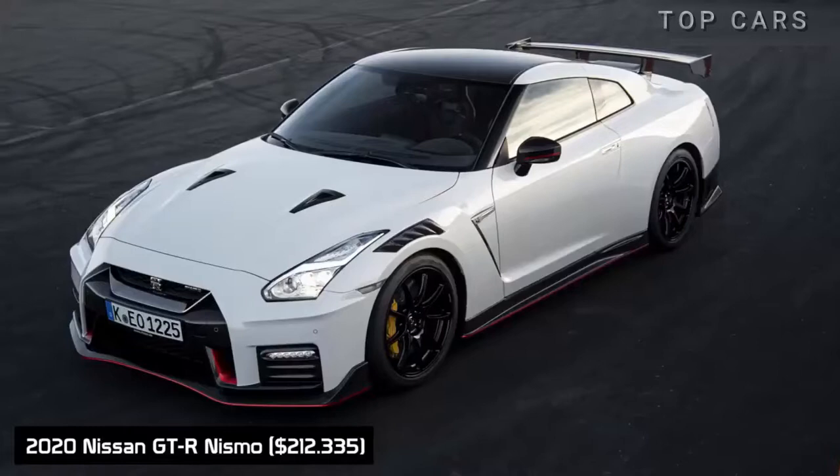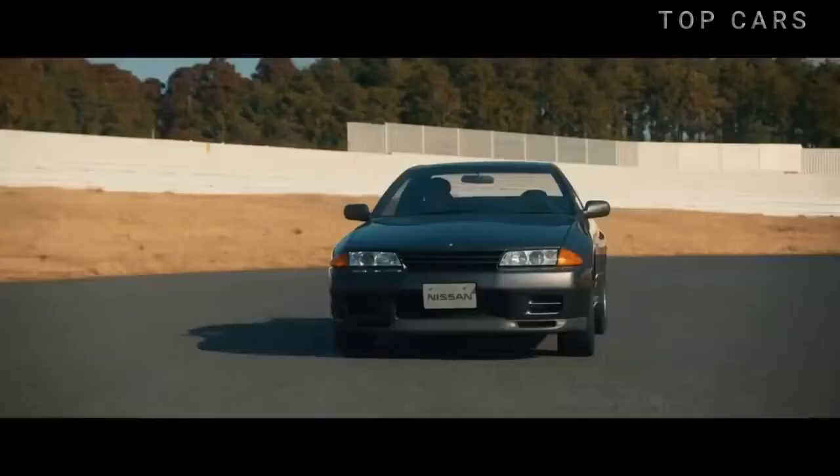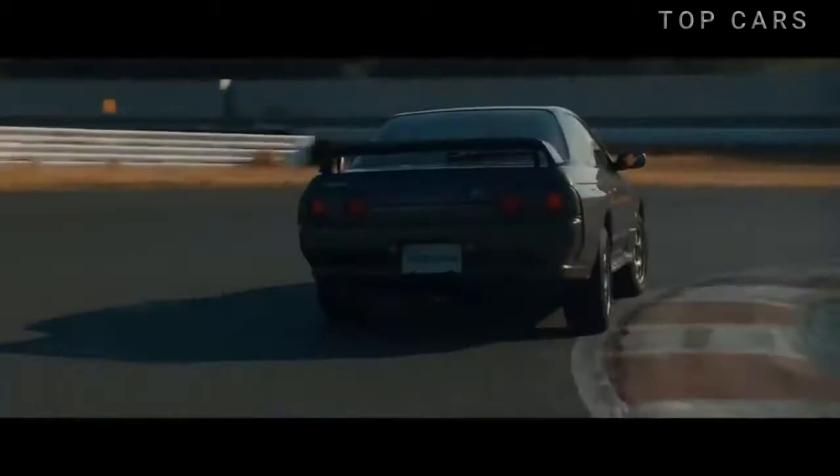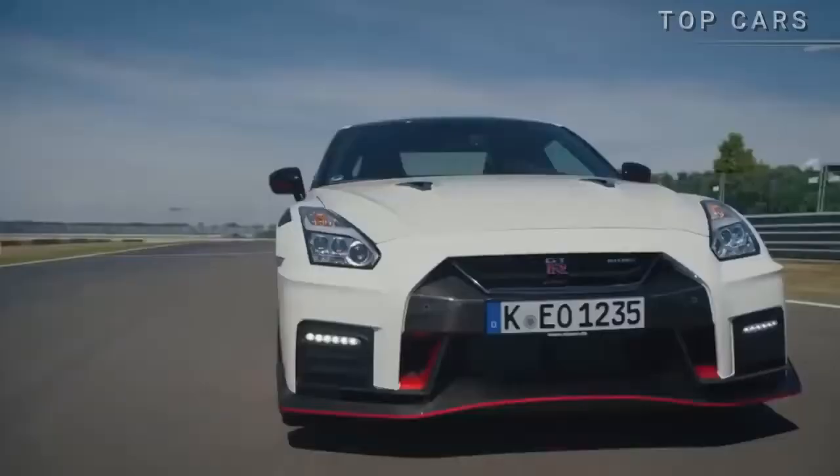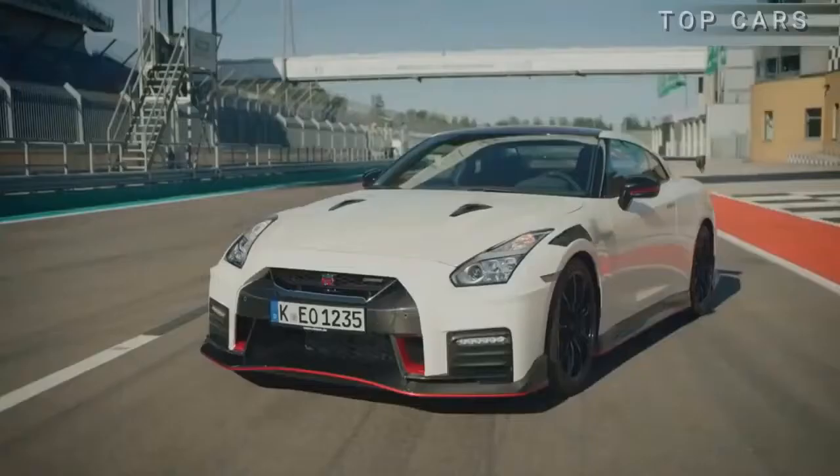The 2020 Nissan GT-R Nismo. In 1989, the R32 GT-R was dubbed the Godzilla, thanks to advanced technology and powerful performance. Inheriting the best of it, the 2020 Nismo has an undisputed air of a racing car — unthinkable performance, the most modern and expensive of the Nissan GT-R.